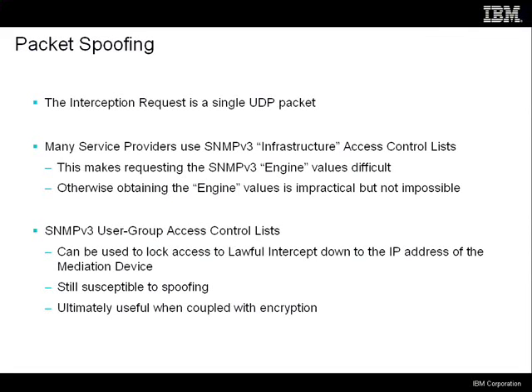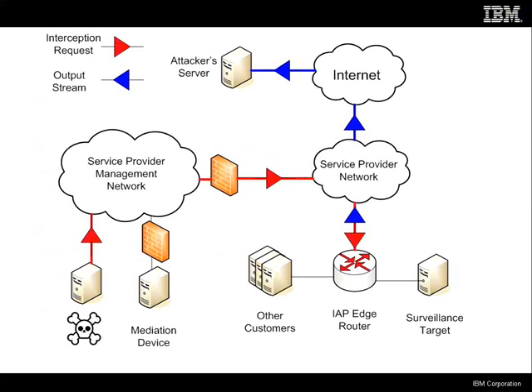The fifth problem is that this interface is highly susceptible to packet spoofing, because it's just a single UDP packet needed to issue an interception request. There are access lists that people might have specified and they're not useless — usually a service provider will specify an access list so routers only take SNMP traffic from devices on the service provider management LAN. You have to get the engine values; the engine ID defaults to the MAC address of the router, and the other values start counting from zero, so they have a bias toward low numbers. It's in a gray area — not impossible, but might be impractical — so a service provider infrastructure access list probably mitigates this a little bit.